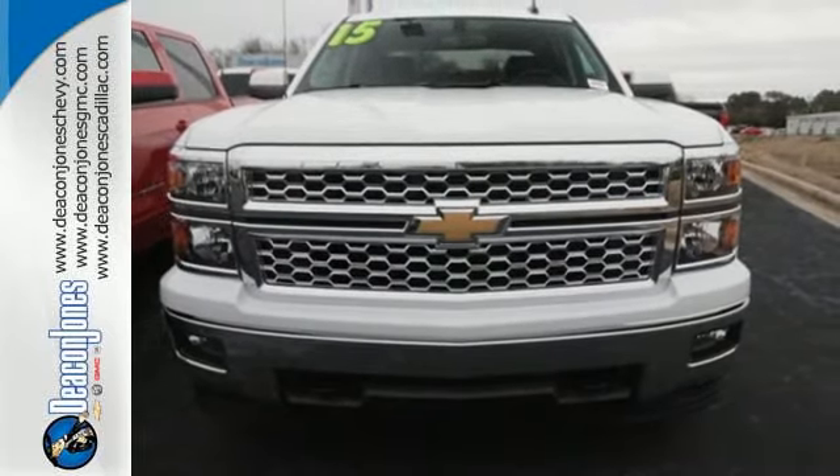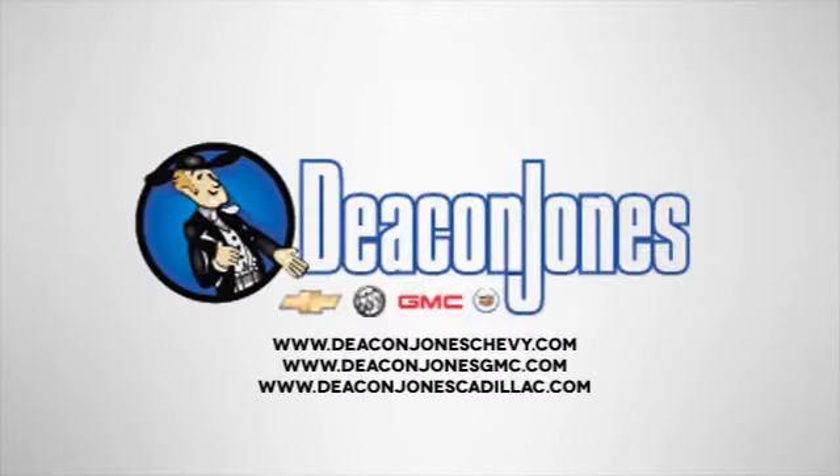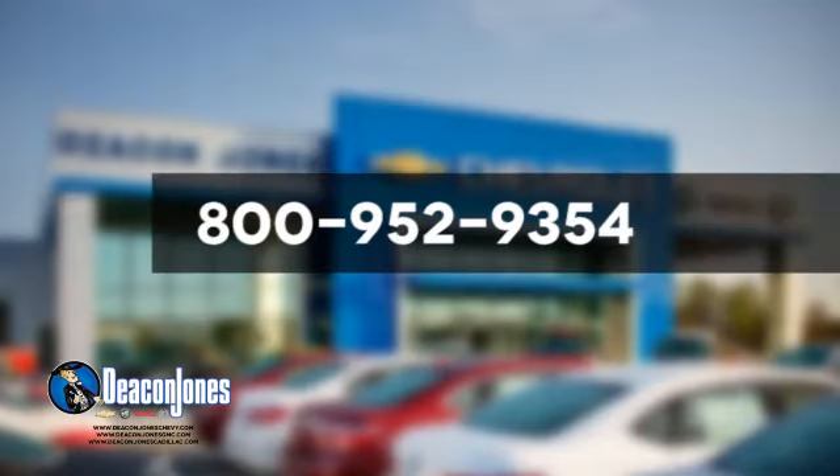Check it out today. Speaking Deacon — are you speaking Deacon? Visit Deacon Jones Chevrolet Buick GMC Cadillac today. Give us a call at 800-952-9354.